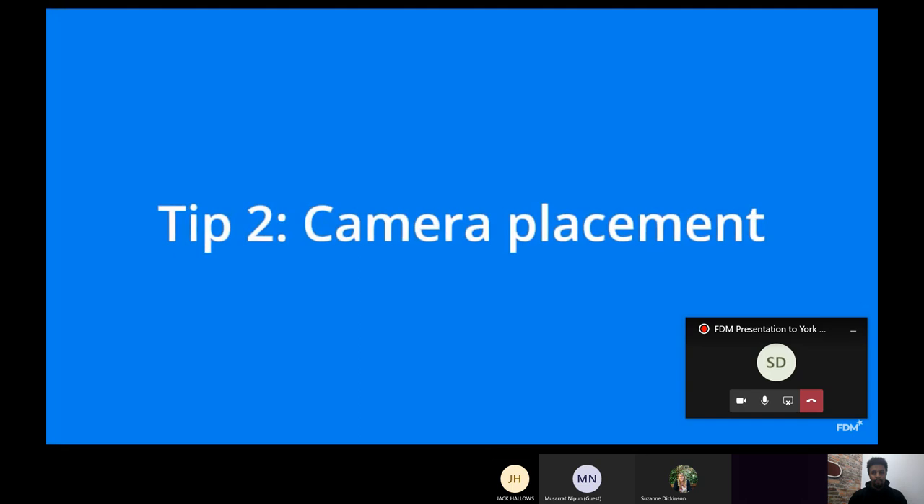Tip two: camera placement. Whether you have an integrated webcam built into your laptop or a plugged-in external webcam, aim to have the camera at eye level. It makes a big difference talking to someone straight across rather than looking up or down. Keep a neutral playing field when placing the camera in your setup.